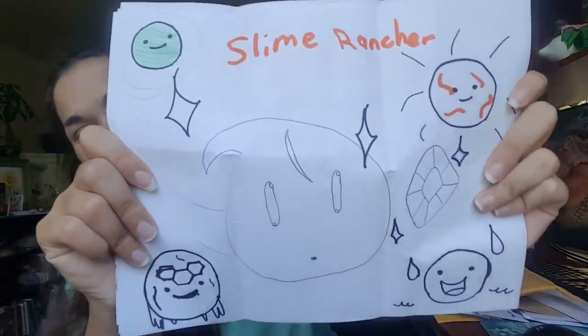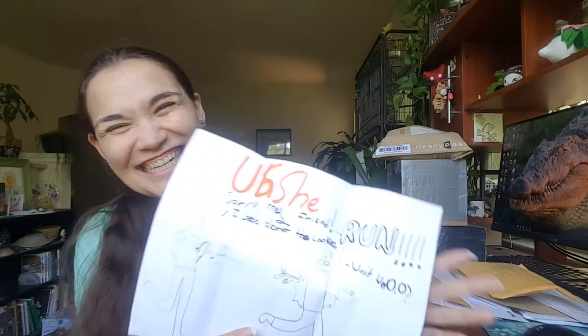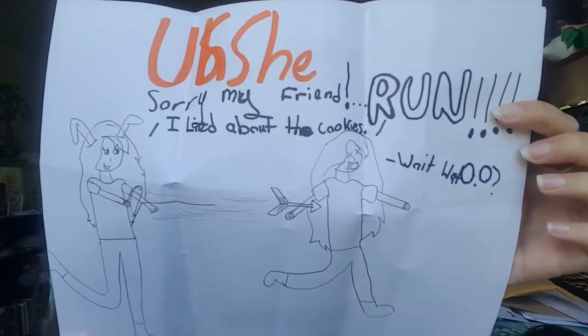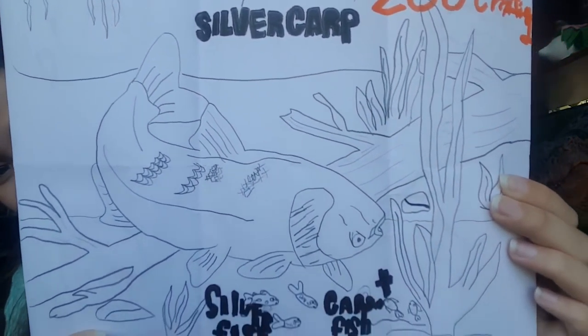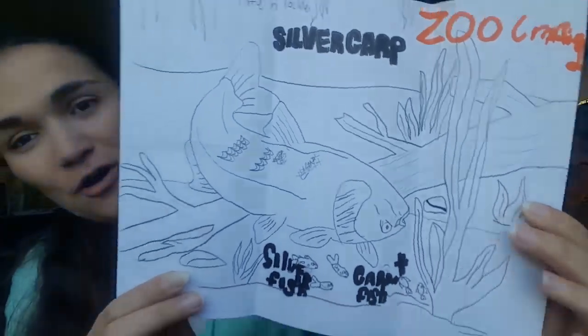We've got Slime Rancher fan art — look at that, my puddle slime babies! I'm so glad they updated and we've been able to enjoy Indigo Quarry lately. And the UHC — the UHC was one of the most unique and special events I have ever managed to do this year on YouTube ever. And I'm really glad it went so well. The Tate and Tackle silver carp and silverfish — wow, look at that, you guys. That is some fancy fish drawing action here, Kay. Oh my goodness, that is totally impressive.